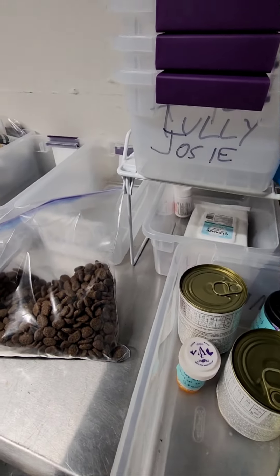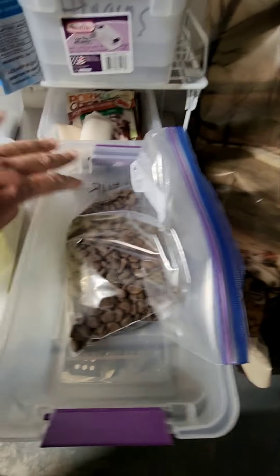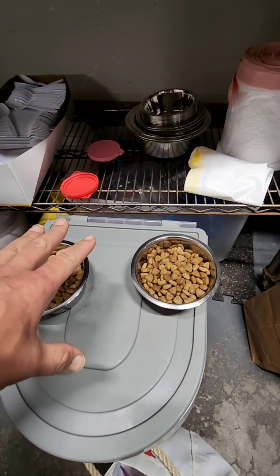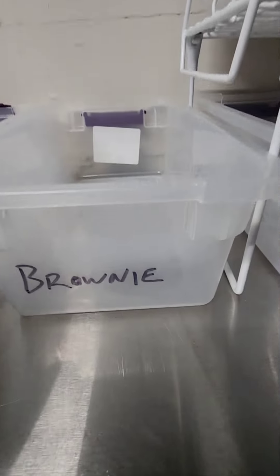We don't have his cubby labeled yet, so he's going to have to borrow Mr. Wilbur's until I get him a good one set up. He's here for quite a while — there are three large bags of food. Get that there, move his bag off to the side. Okay, their food is prepped. Her food is okay, that's her.